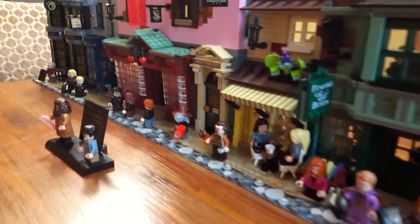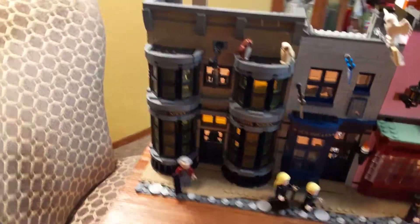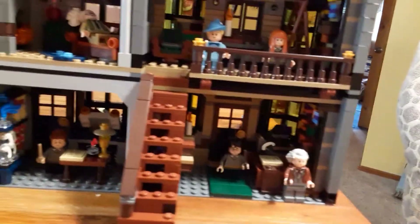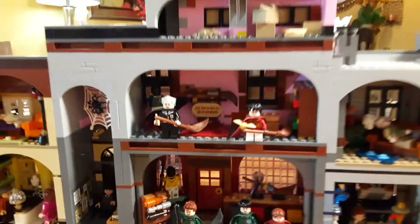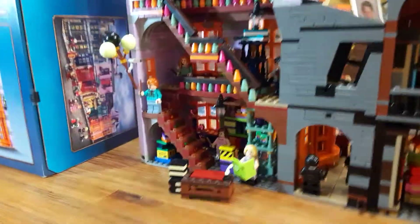Here's a little walkthrough of the street. I really think this is one of the best Harry Potter sets ever made. The Micro Castle is pretty amazing, but this is cool — you can put all the minifigures in it. And the Hogwarts Castle connectable ones, but that's a separate set. So this is all one set, and I think this is my favorite Harry Potter set.